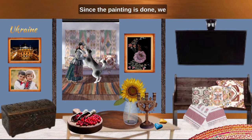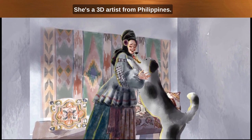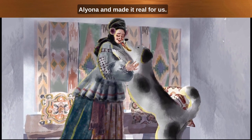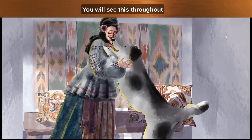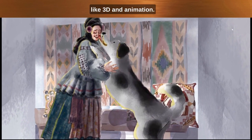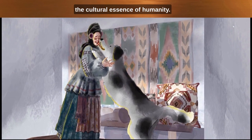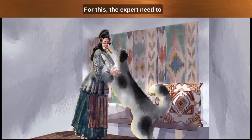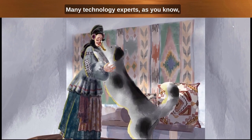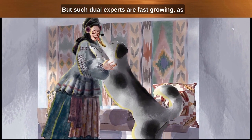Since the painting is done, we can reveal today's guest artist. She is a 3D artist from the Philippines. She took the creation you see from Alena and made it real for us. We will see this throughout the cultural appreciation series. We use technology like 3D and animation to highlight the cultural assets of humanity. For this, the expert needs to be both an artisan and a technology expert. Many technology experts do not delve into art, but such dual experts are fast-growing.